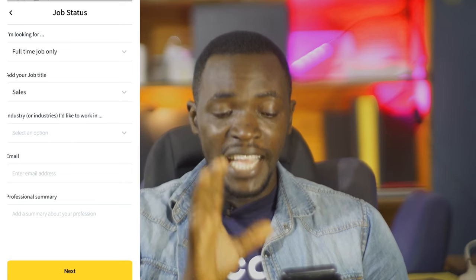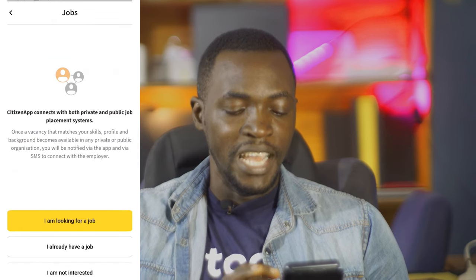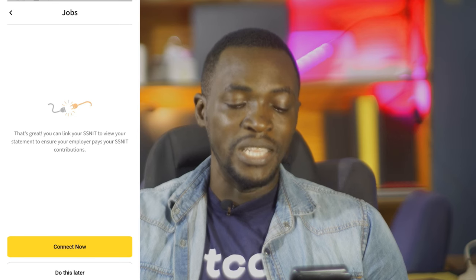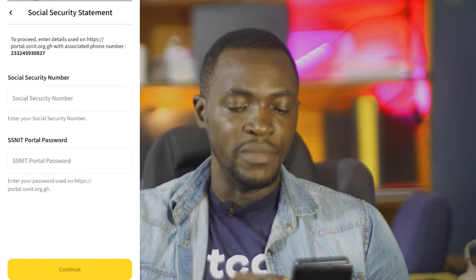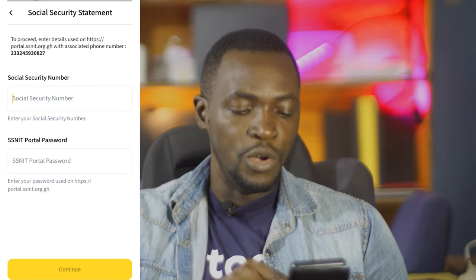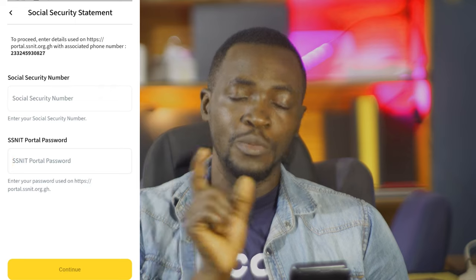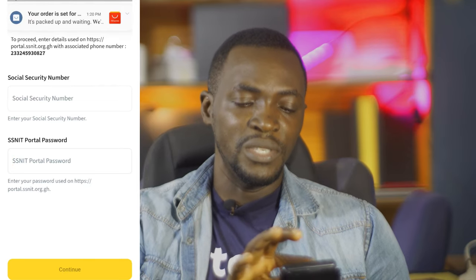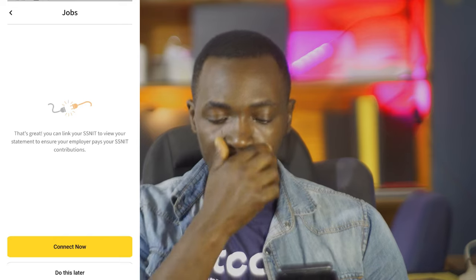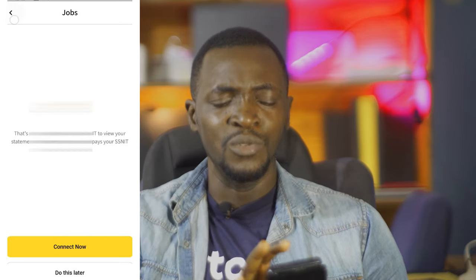The idea at this point is to capture your job status. If you tap on 'I already have a job', you can connect to the SSNIT office — enter your social security ID or SSNIT password — and it will connect your job status to your social security status. You can track how your SSNIT is being paid by your employer. I think this is a good thing.